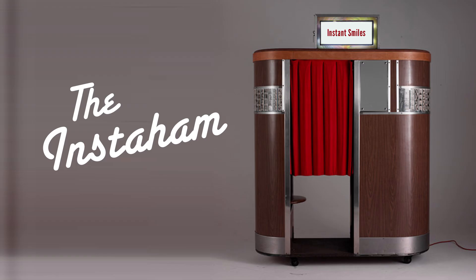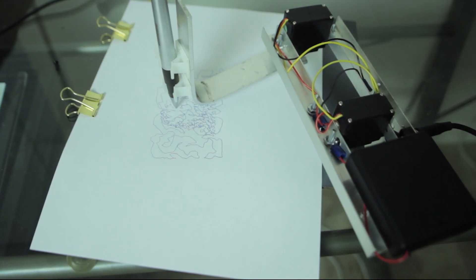The Instaham! provides community fun, mechanical delight, and a fresh low-def perspective in a world often rendered without the joys of imperfection. The Instaham! takes an image, converts it to an audio file, then draws it out with a robotic arm.